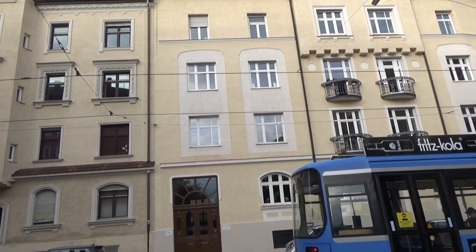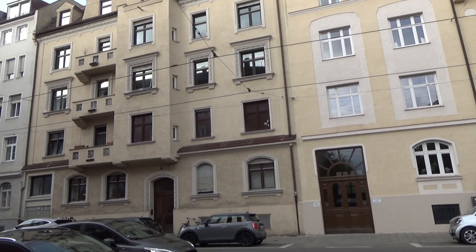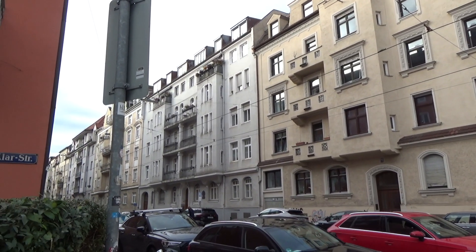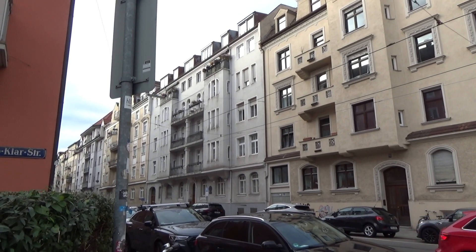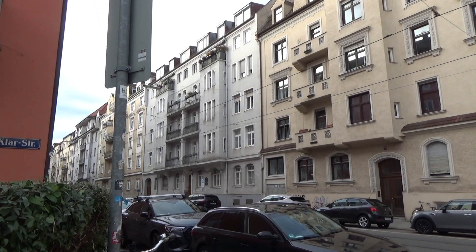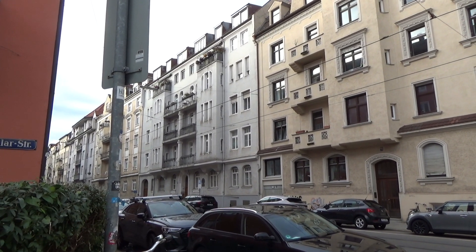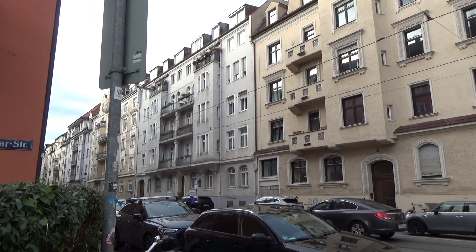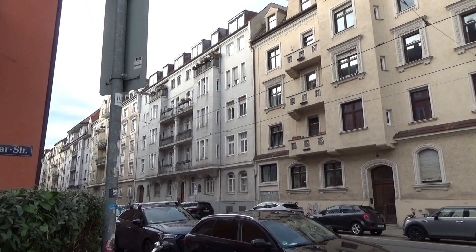Hohenzollernstrasse is where I'm located, and this building in particular coming up here is rather interesting. This is where Ernst Röhm lived — the building with the distinctive columns there. A Nobel Prize winner also lived there as a youth, a guy named Heisenberg. Ernst Röhm's apartment, northwest of downtown Munich.